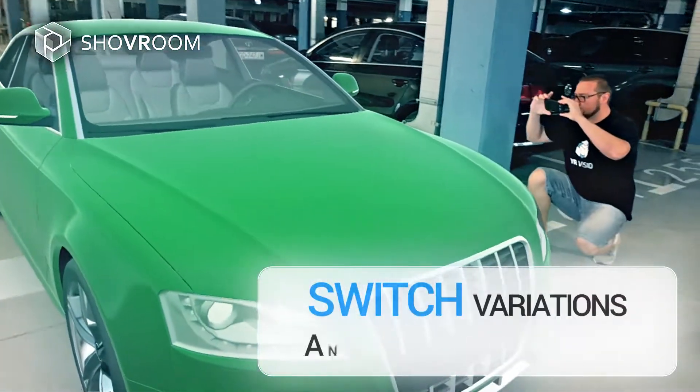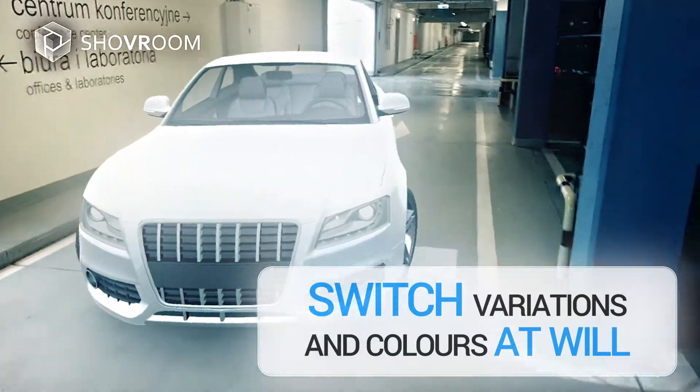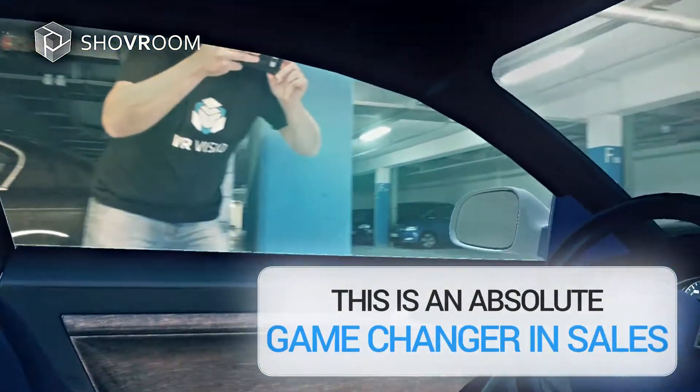Switch variations and colours at will. This is an absolute game-changer in sales.